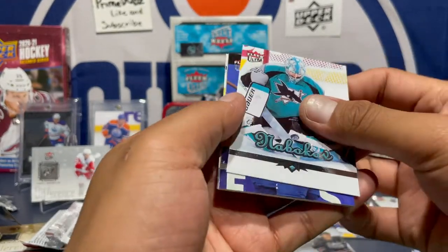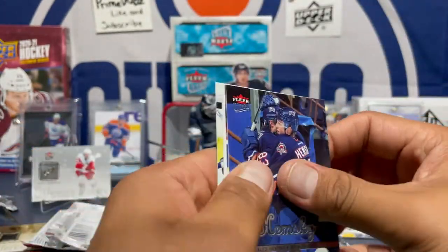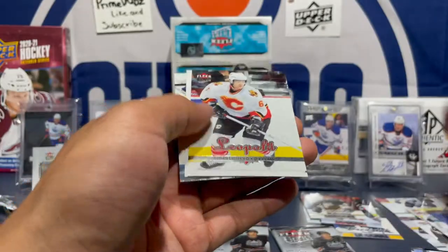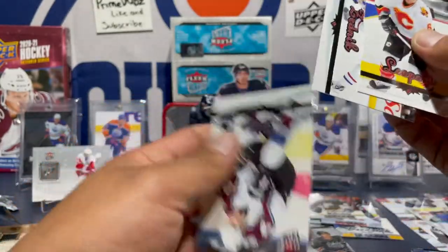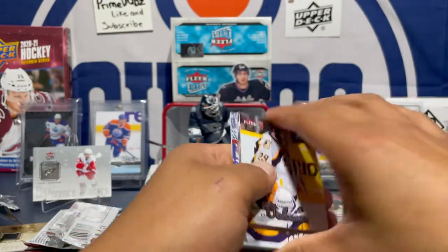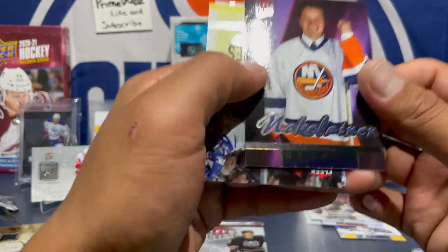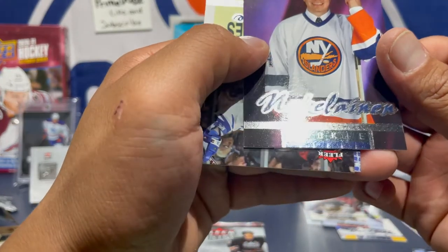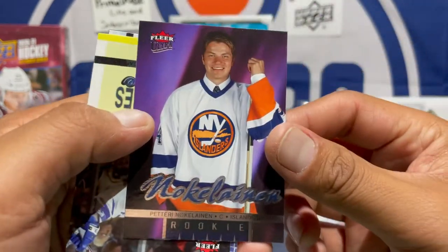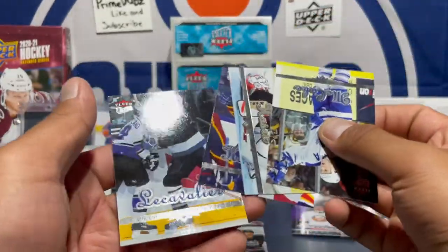Evgeni Nabokov — he was awesome, keeping him out. Ouch — Hemsky! Miss him, great player. Sorry guys. Here's our last rookie — Peter... I don't know his name. So yeah, there you have it — dang, no Ovechkin.